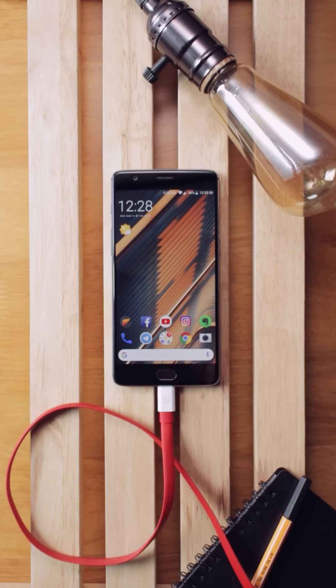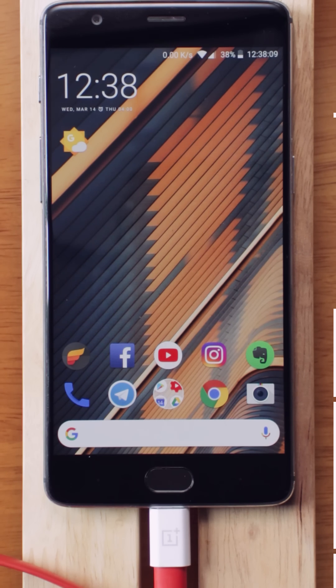Hey there, I have some pro tips for you which can help you save some precious time of your day when you're using your phone. You don't need to download any applications for this — everything is already on your phone. So let's get started.